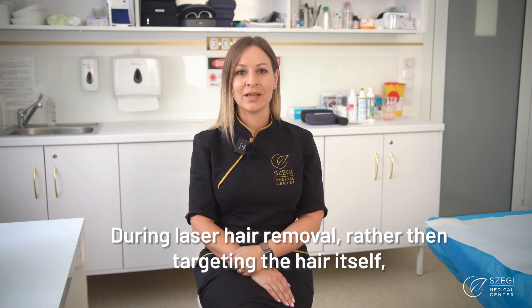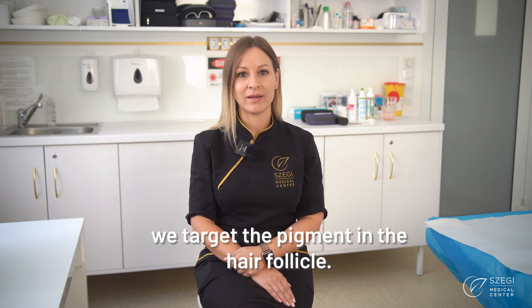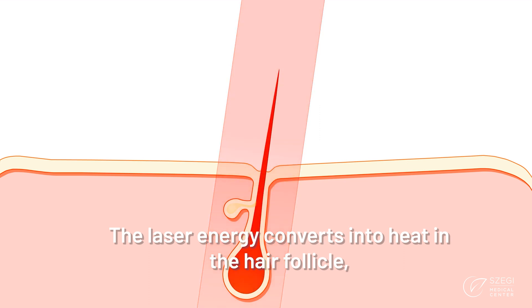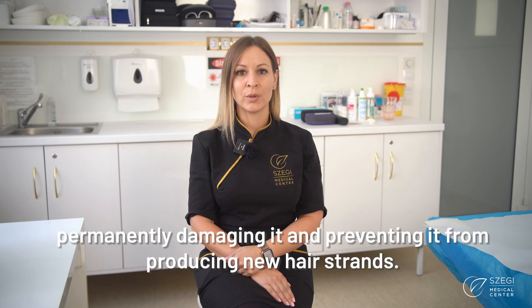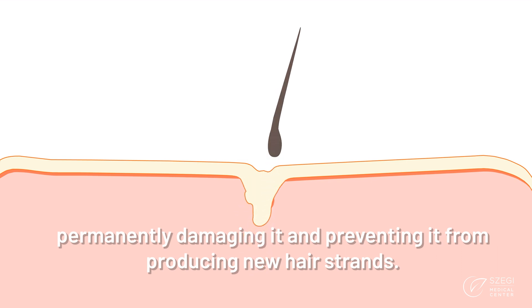During laser hair removal, rather than targeting the hair itself, we target the pigment in the hair follicle. The laser energy converts into heat in the hair follicle, permanently damaging it and preventing it from producing new hair strands.